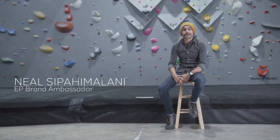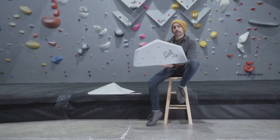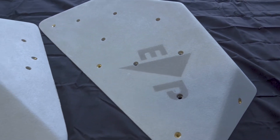My name is Nils Tepamilani. I'm a new brand ambassador for Entreprix Climbing Holds. I'm holding an example of an Entreprix volume from the Essential range. This is one of at least 70 shapes that Entreprix is currently offering, with many more in the development phase.